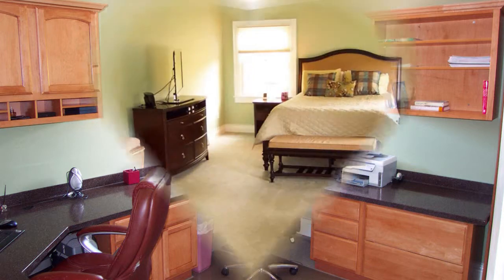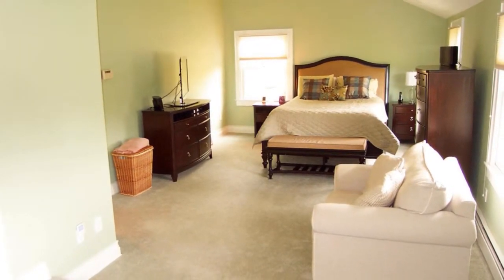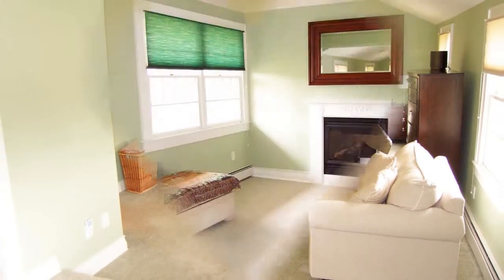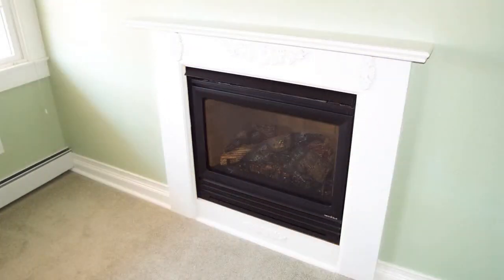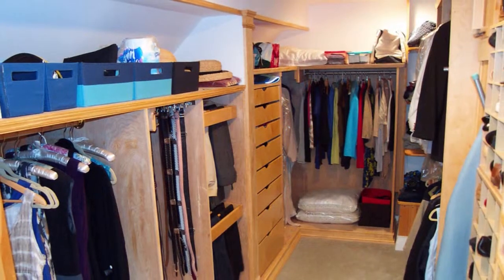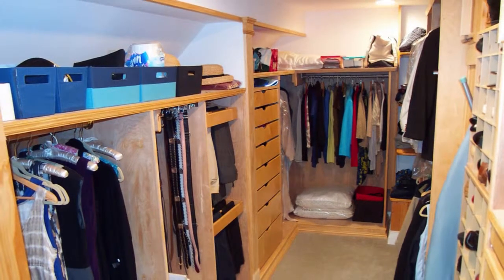And then there's your master bedroom, that was expanded to accommodate a private sitting area, with its vaulted ceiling and hi-hat lighting. There's even a separate heating zone and a second fireplace in this space. And I almost forgot to mention the huge walk-in closet, complete with built-ins.